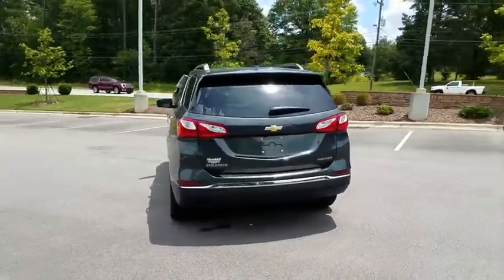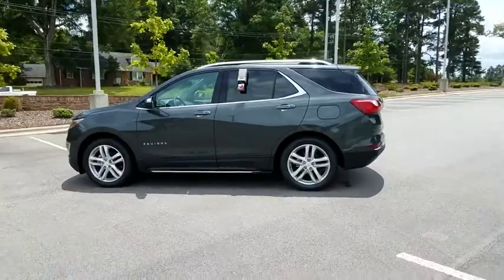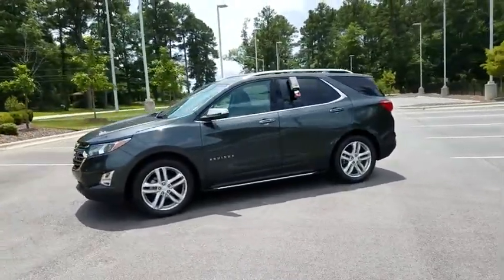Power liftgate. Power passenger seat. Backup camera. Keyless entry. Remote engine start. Leather-wrapped steering wheel. Adjustable steering wheel. Driver lumbar.